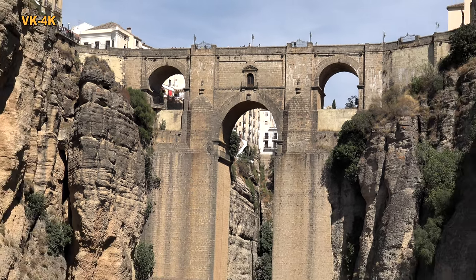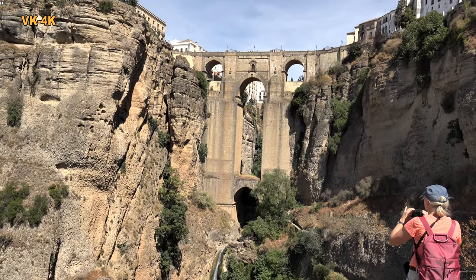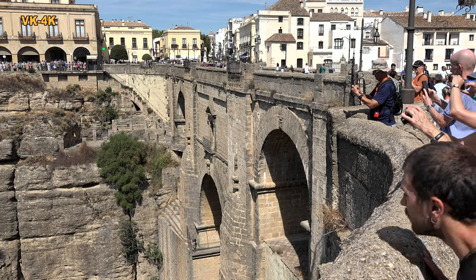Die Brücke stellt Rondas wichtigste Sehenswürdigkeit dar. Aus unterschiedlichen Stellen lässt sie sich ablichten und filmen. Ronda ist für viele Touristen der Anziehungspunkt schlechthin.